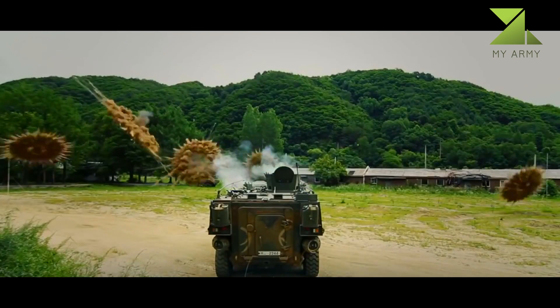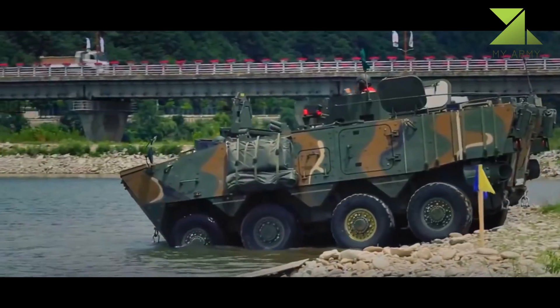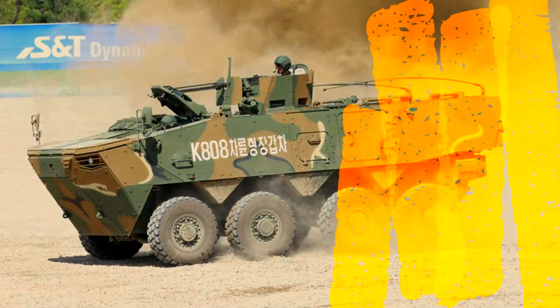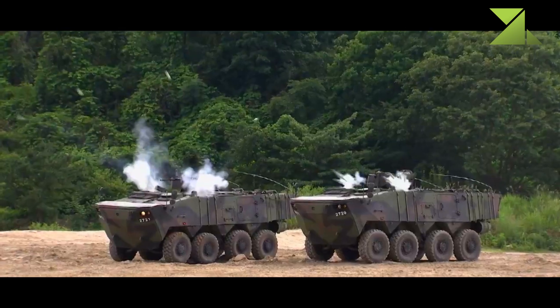The K-808 or K-806 has an all-welded armored hull that provides protection against small arms fire and artillery shell splinters. It can be fitted with add-on armor for a higher level of protection, and is also equipped with an NBC protection system. The 8x8 version is more heavily armored than the 6x6 version.